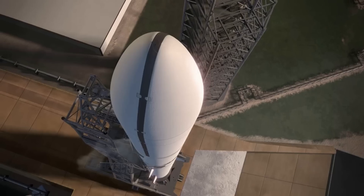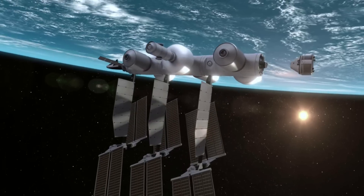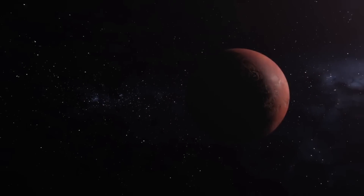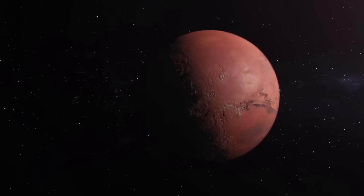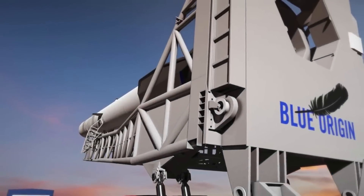Blue Origin's next-generation heavy-lift launch vehicle New Glenn is supposed to be the future of the company and responsible for a host of important projects and missions. Recently, we learned from the company along with NASA that the maiden flight could be as early as next year. However, with very little progress available to the public, many doubt whether or not this timeline is possible.